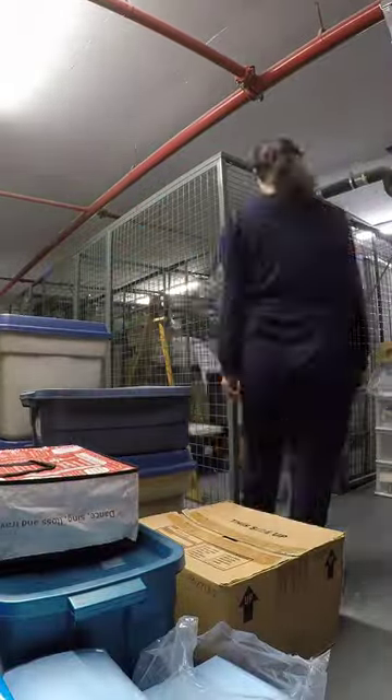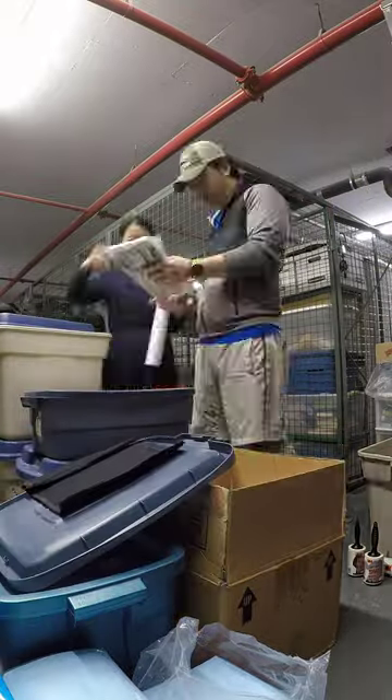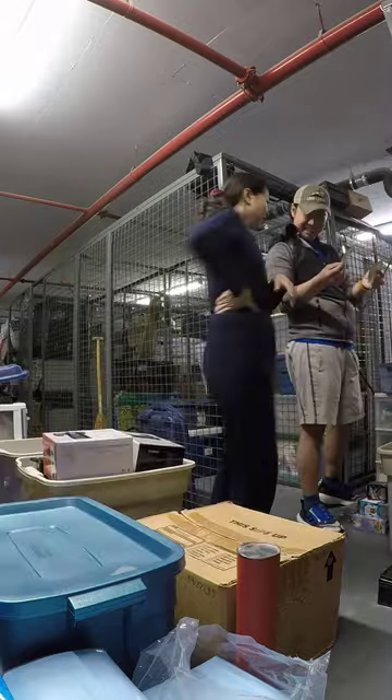We decided to tackle the locker on day one of my 30 days to spring deep cleaning challenge. This is a big project for us and we actually skipped over deep cleaning the locker in the past couple of years. The last time we went through all of the contents was in 2020 when I created the challenge.